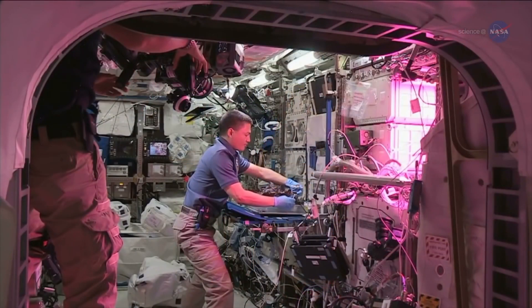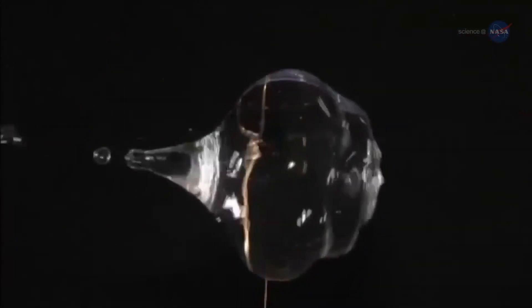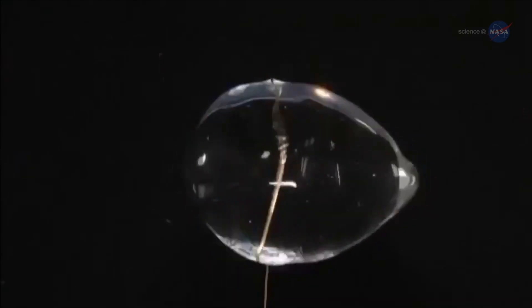In a weightless environment, there is no up and down, so roots grow in all directions. Water and substrate — the materials used to anchor plants and allow for root growth — tend to float away.